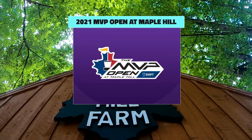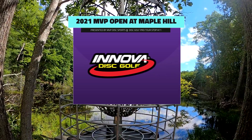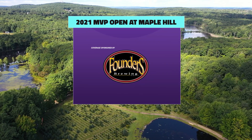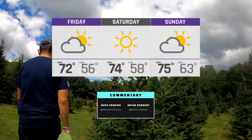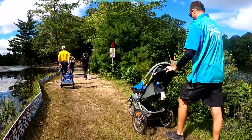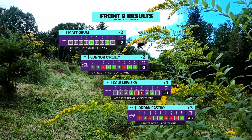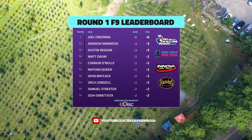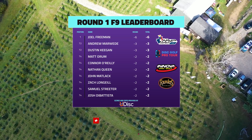Welcome back disc golf fans to the back nine coverage of round one of the 2021 MVP Open at Maple Hill, presented by MVP Disc Sports. Brian Earhart back again with Nate Perkins. As mentioned in the front nine, we're getting a good glimpse of the challenges that Maple Hill and this current layout presents. You have to throw premium lines out here if you want to score, and you have to scramble very well. There's so many uncomfortable positions this course puts you in — quite a bit of red and maroon on these scorecards — but Connor and Matt Oram are under par, two under, on a course where a five to ten is not that bad of a score.